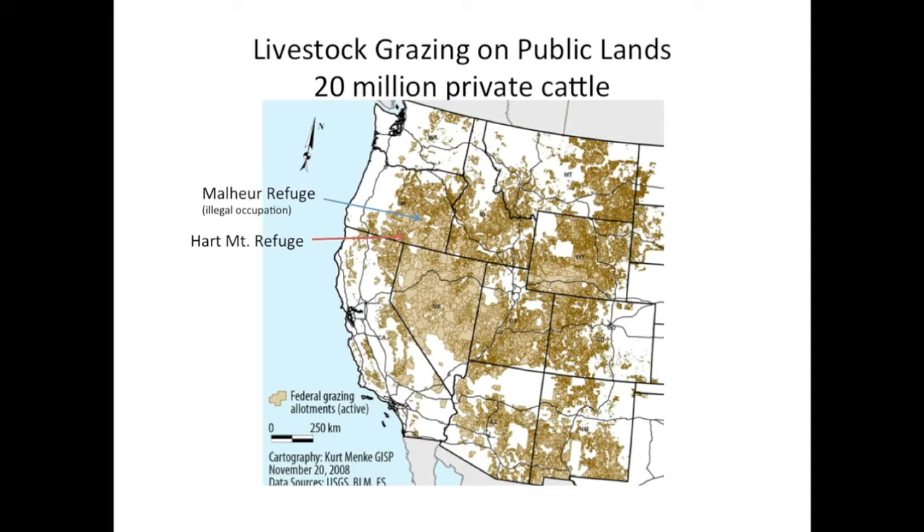What's shown in brown on this map are all the federal grazing allotments in the American West — that's over half of the American West grazed by livestock, with similar effects to what we saw at Hart Mountain. The livestock is still present throughout the vast majority of these areas, so in terms of restoration there is great potential in removing livestock from many of these other areas.